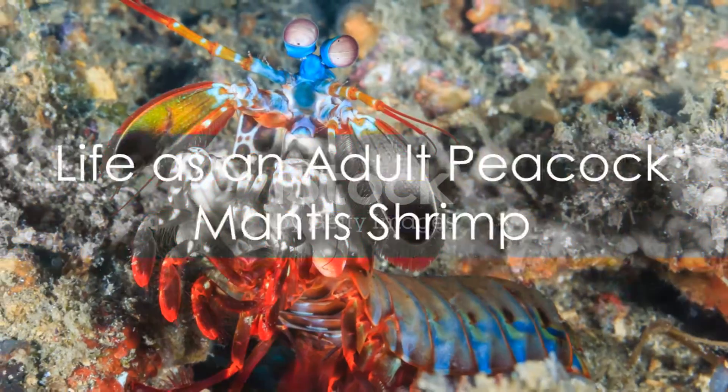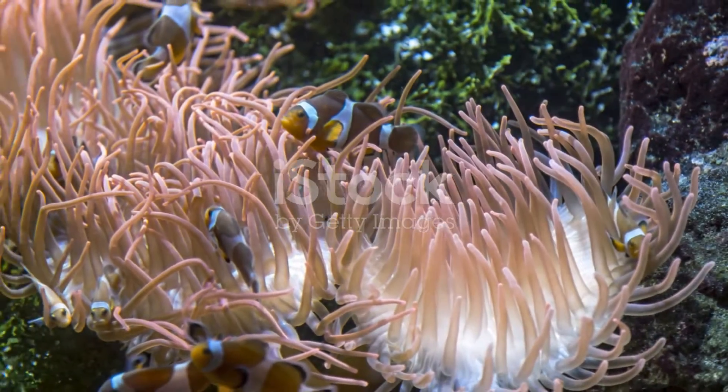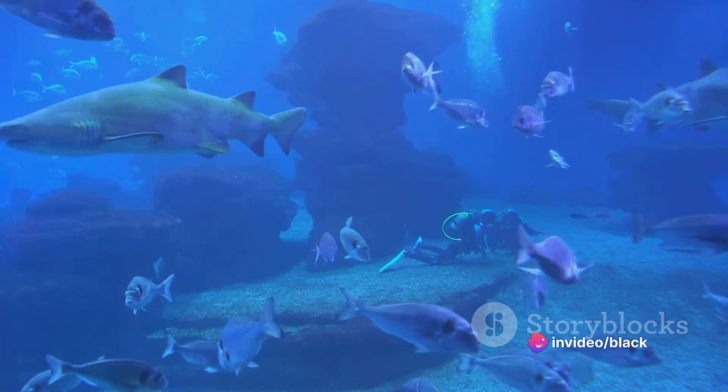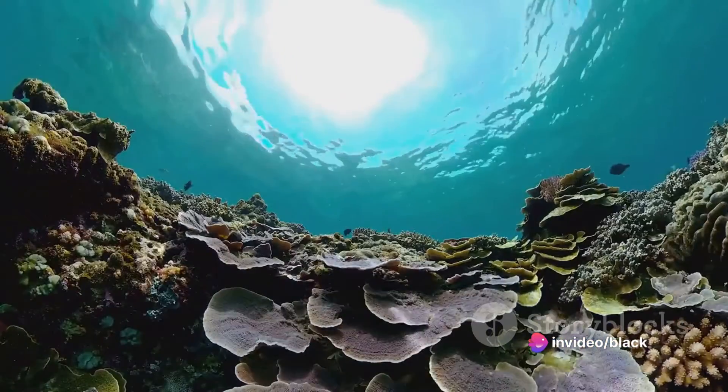As adults, peacock mantis shrimps lead solitary lives. They are territorial and aggressive, spending most of their time in the safety of their burrows, only emerging to hunt or defend their territory.